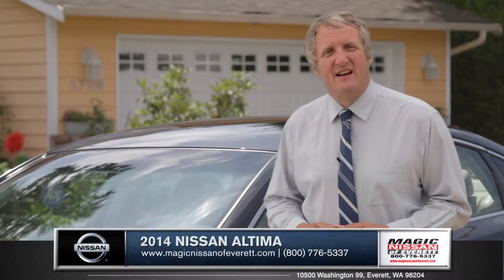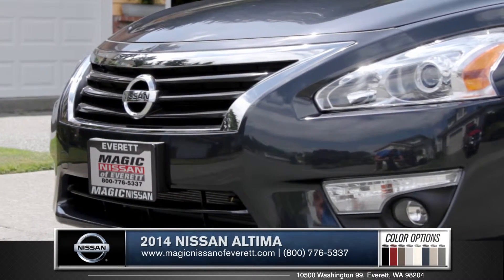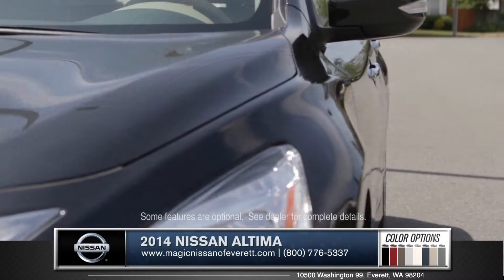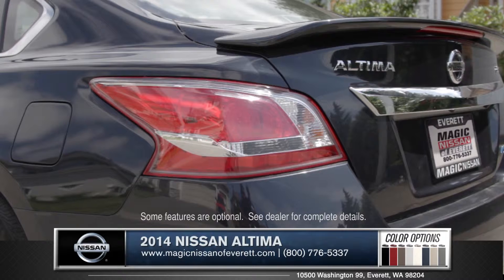Hi, I'm Rob and today I'm standing next to the 2014 Nissan Altima. With an athletic build and a bold front fascia, this sedan stands out on the road. Body lines carve out a sporty profile and stylish taillights complement the classy appeal.